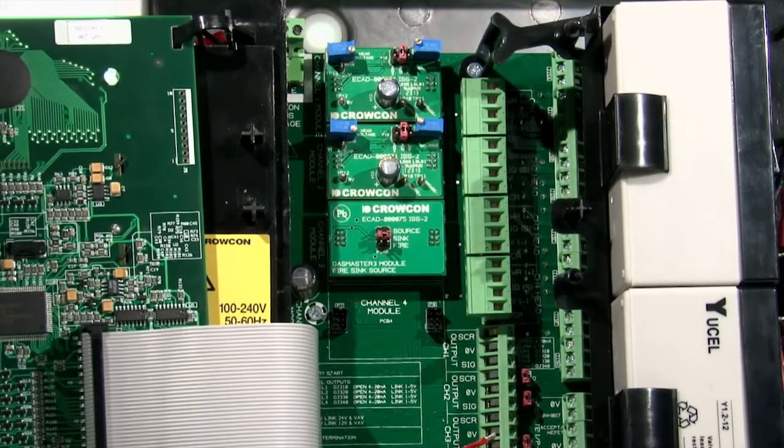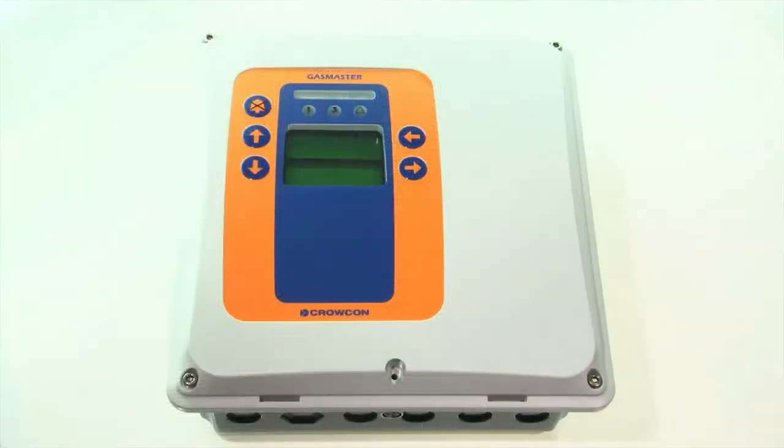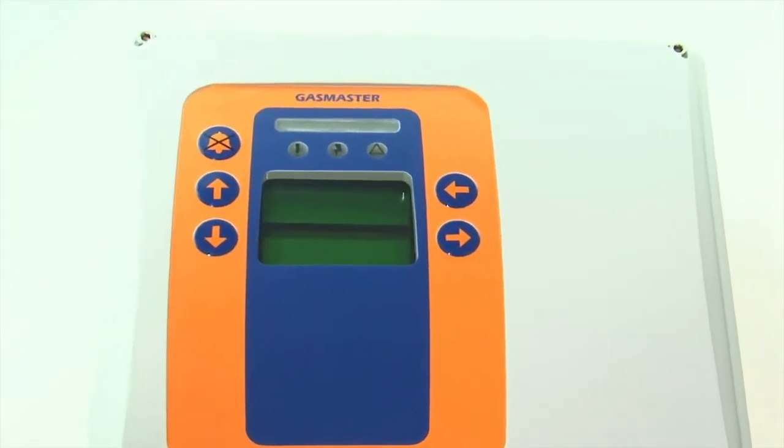Gas Master can be fitted with up to four input modules. For users who require it, a single channel version with an adapted screen is available.